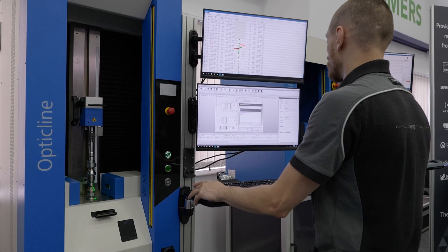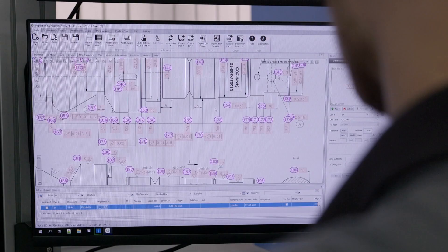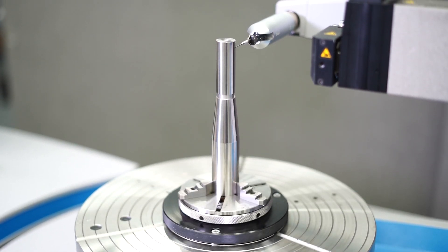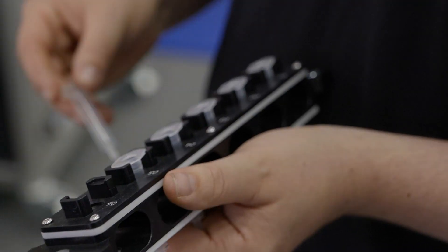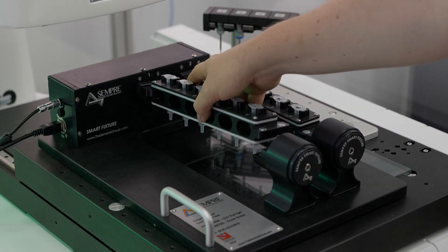We're seeing a lot more demand from our customers that they need to integrate automated solutions into their shop floor practice. Automation can be quite a tricky thing to bring in, so we're bringing that expertise for our customers. It's particularly around quality control, metrology and inspection. A lot of our customers are starting to recognize the importance of fixturing within their quality process — this is a very key aspect of traceable, reproducible and repeatable measurements on the shop floor.